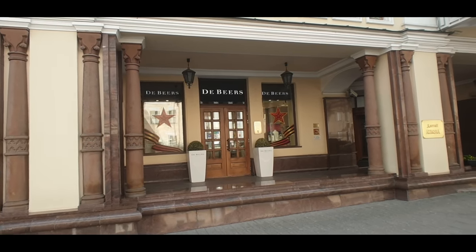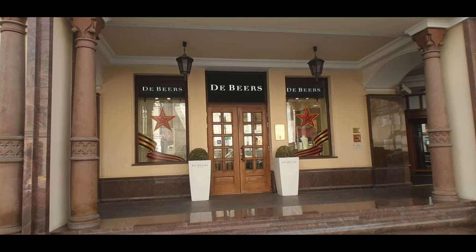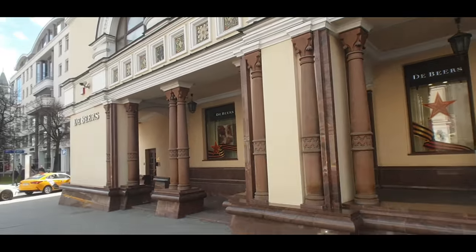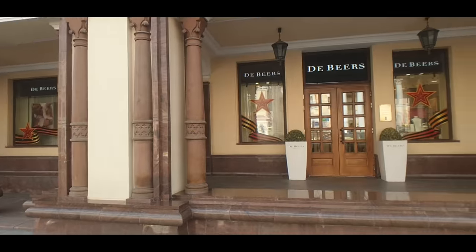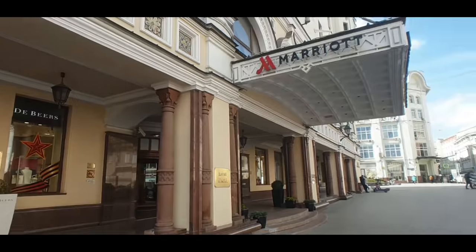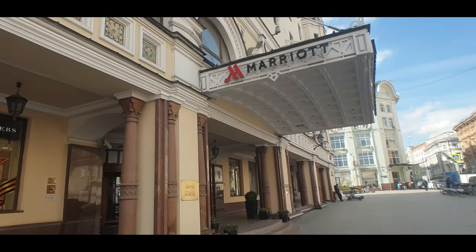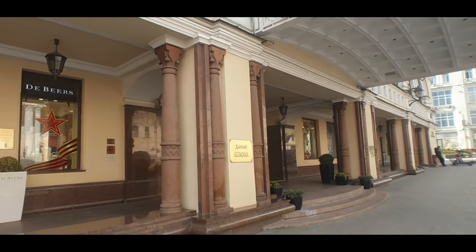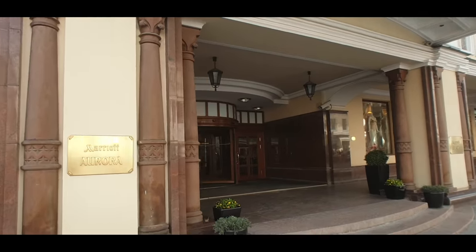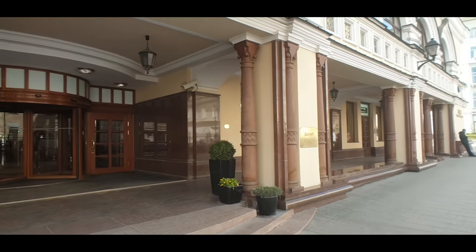If you're wondering where to buy your ladies' diamonds, De Beers is open! It takes up the corner of this building just a little bit further along — there are a couple of people inside. It's right next to the Marriott Aurora, which is a very beautiful building. I'm pretty certain that Marriott was pulling out of Russia, though I'm wondering if they've got some sort of branding agreement to keep up.